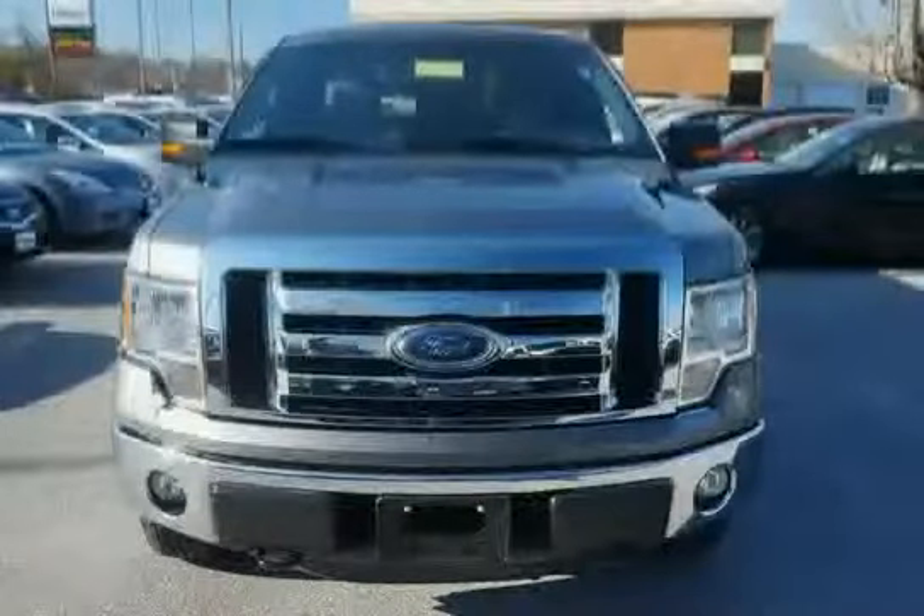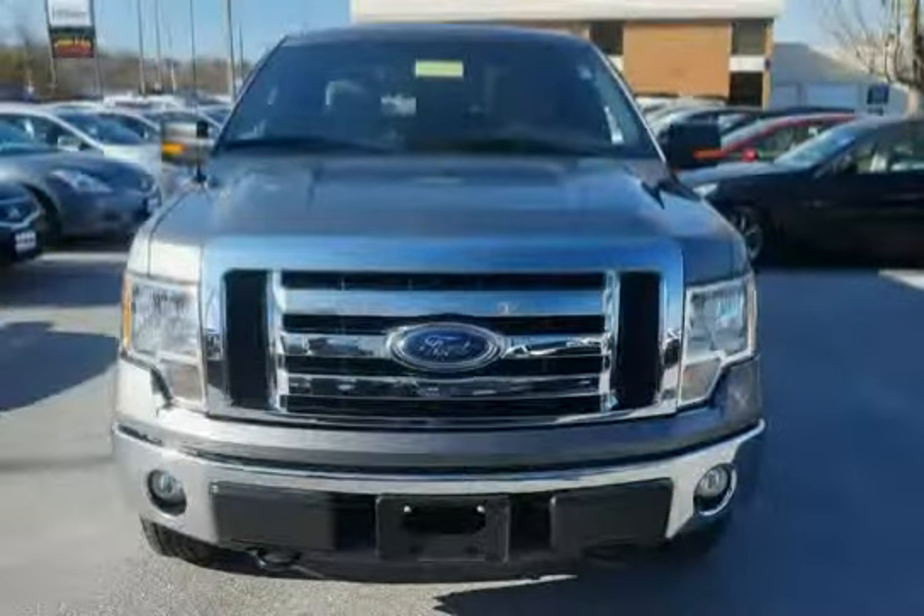The low mileage of 23,426 miles makes this F-150 an easy choice for you.